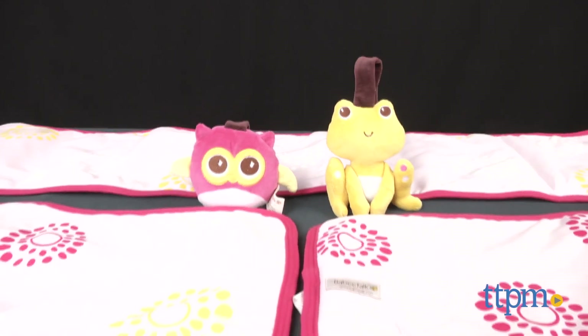An eco-friendly crib rail for your baby's crib. Hi everyone, this is Maria with TTPM. Here we have the Baby Talk Eco Teether Crib Rail Cover.